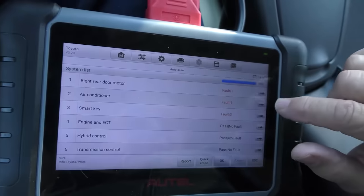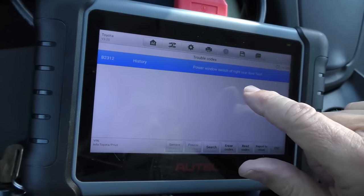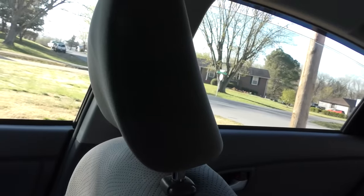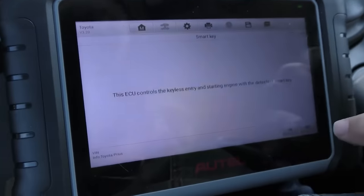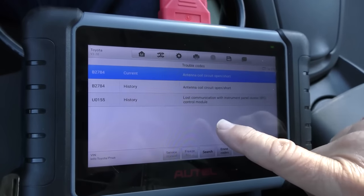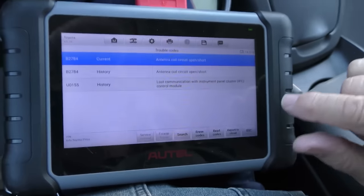This one is a right rear door motor fault - power window switch of right rear door. Well it goes up and down, so do we really care? No. And the last code is there's a smart key with three faults: antenna coil circuit, antenna coil circuit, and lost communication with panel cluster control module. We'll reset those just to see. You can often get codes for your wireless transponder for starting the car - that's just how they go.